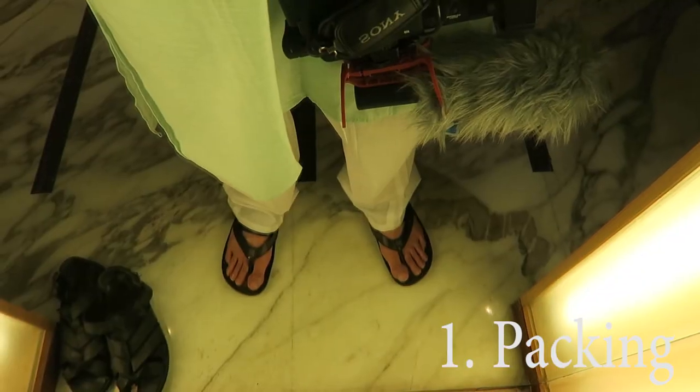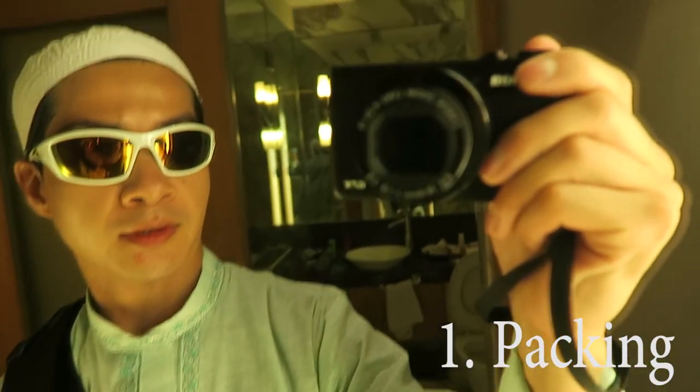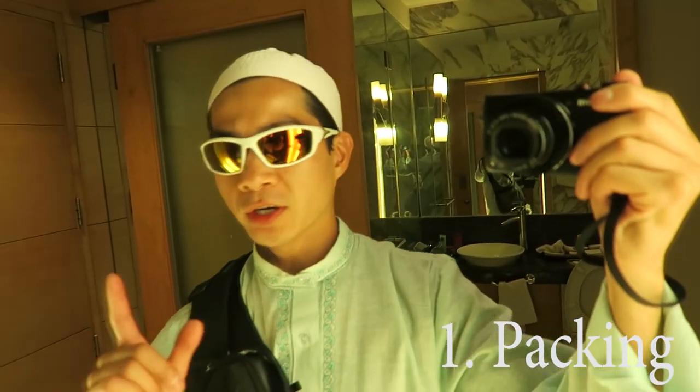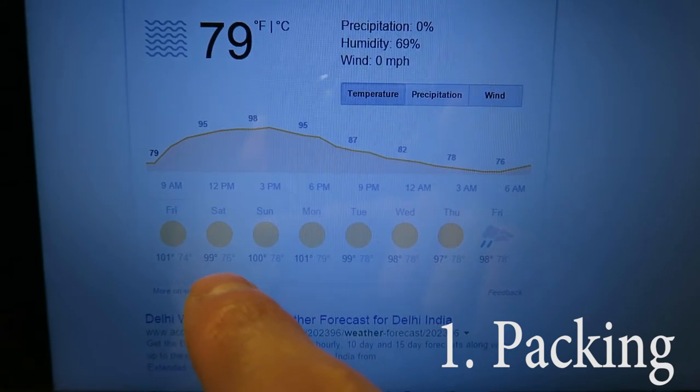Number one is packing. Bring conservative clothing and sandals or flip flops for all the holy sites and temples you're going to visit. You're going to take your shoes on and off a lot. By conservative, I mean cover your head, shoulders, and knees. It can get hotter than a hundred degrees in India, so I recommend loose cotton clothing.